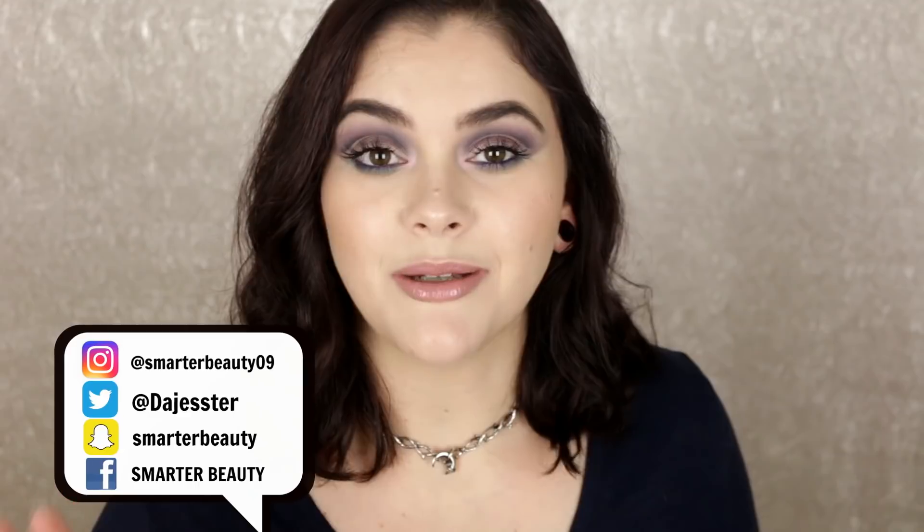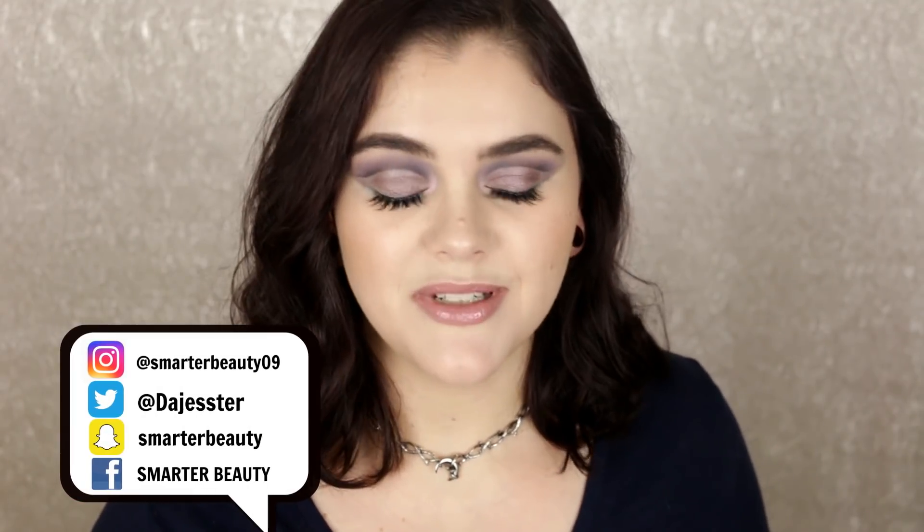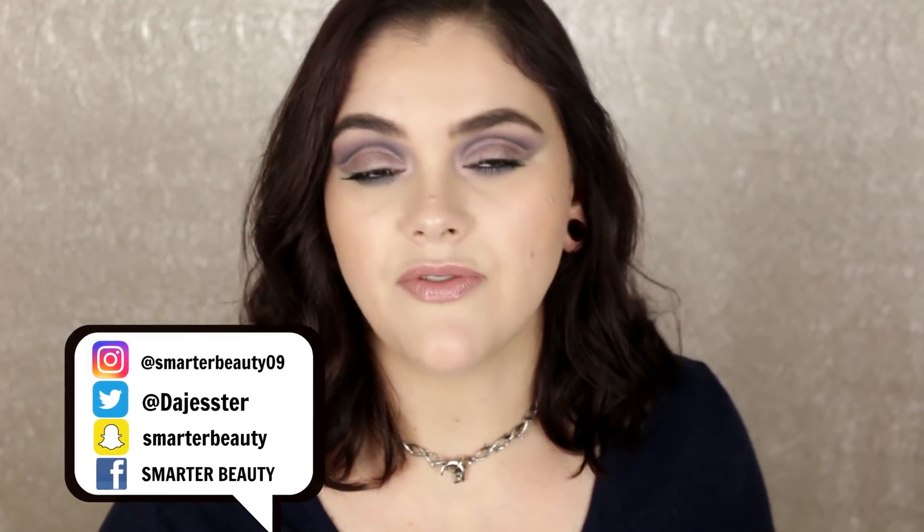Hey guys, welcome back to the channel! Today we're doing empties hits and misses — my empties bag is full of all of my beauty trash. If you are new here, hello and welcome. I want to share all of my empties and tell you if I love them, if I hate them, and whether I'll repurchase or not. I have a whole playlist of my empties hits and misses so definitely check that out — I'll link that playlist down below in the description box.